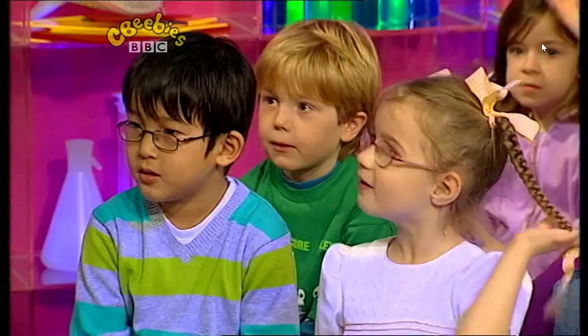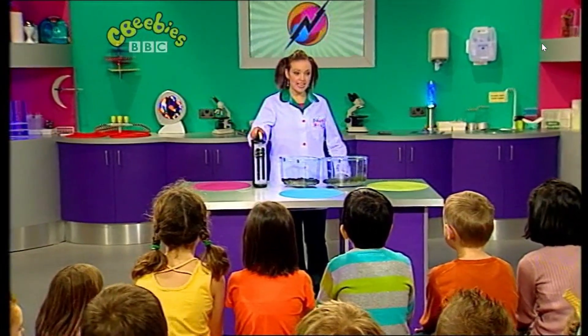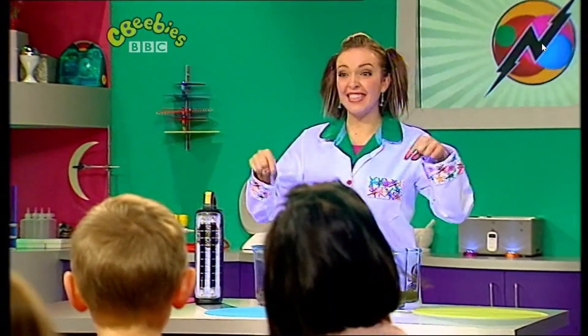Hello everyone! Hello Adina! I've brought some special guests to the lab today, but they are a bit shy and they're in here. Take a look.